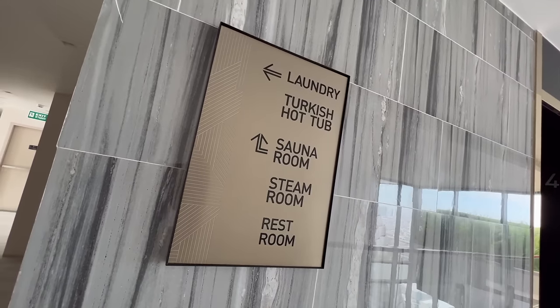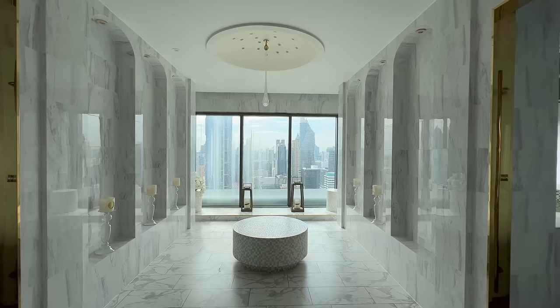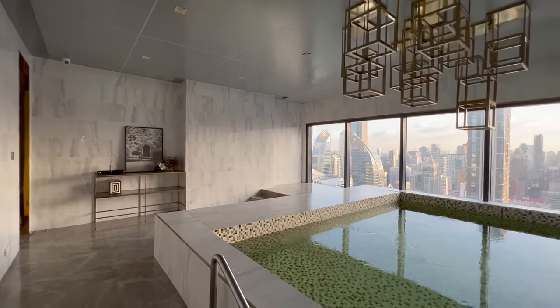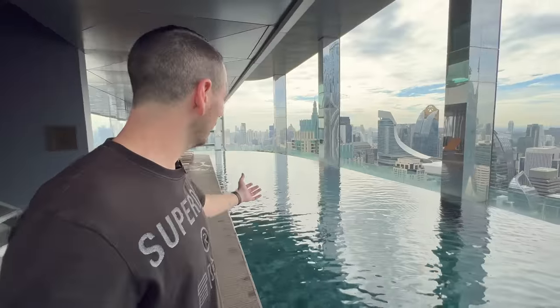There are also his and hers onsens on the 40th floor — a perfect place to unwind, chill, and soak in the view with a bit of privacy. Nobody ever uses these facilities in condos, which is such a shame — so you'll probably have it all to yourself.